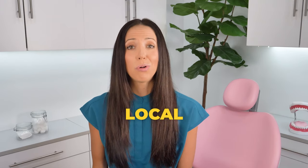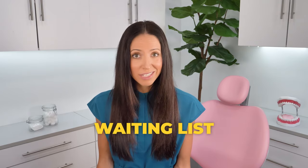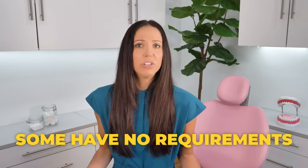Another option, especially if you're not connected to a specific dentist, is visiting a low-cost dental clinic. Depending on where you live, there are lots of local, low-cost, or even free dental clinics. To help find them, I'll link the U.S. Department of Health and Human Services and the Dental Lifeline websites — both are great resources to find dental clinics in your area. These clinics may have a waiting list or income criteria to meet, but others may not have any requirements and you can just schedule an appointment.